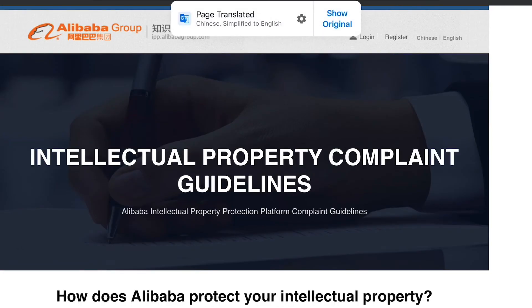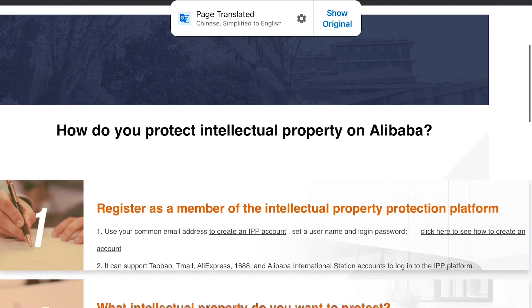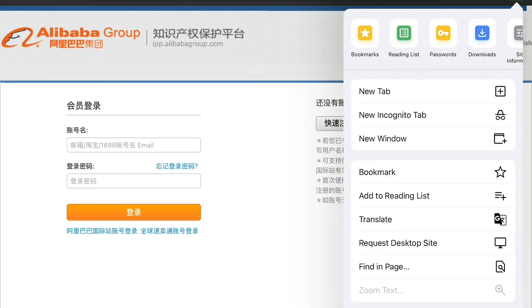I'm leaving a few links in the description of blog posts that I looked at that had step-by-step instructions on how to make one of these accounts and submit complaints. They are super helpful, especially since some parts of the process have text entirely in Chinese that you might not understand.